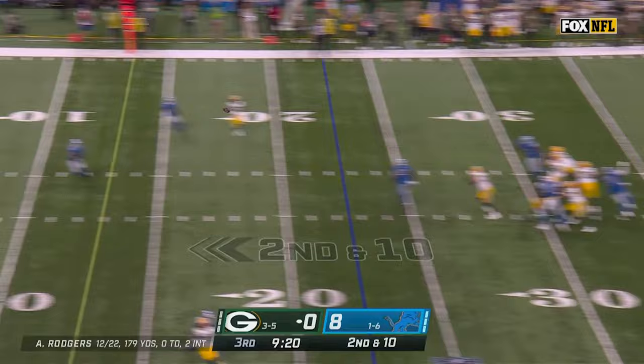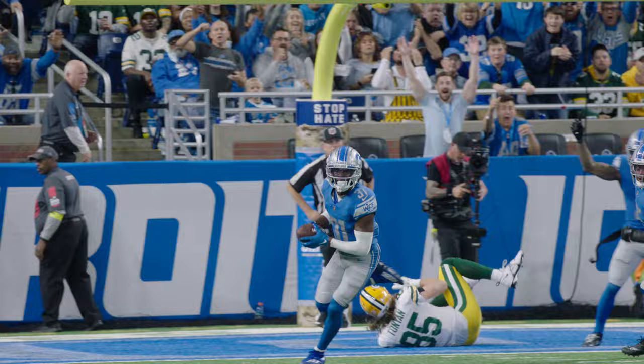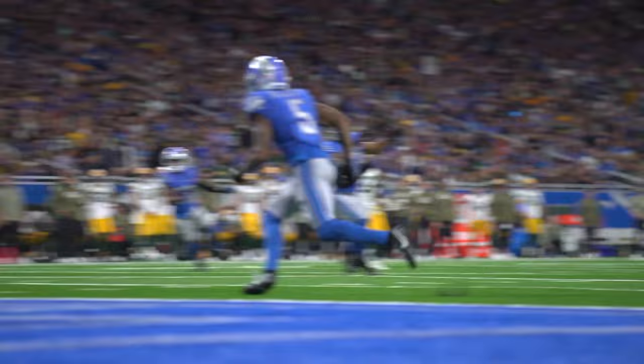Pressure, Rodgers steps away, throws — it's intercepted again! It's Joseph again! Kirby Joseph having the game of his season here today, he's got two off Rodgers.